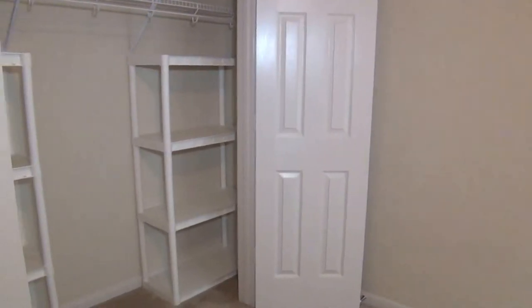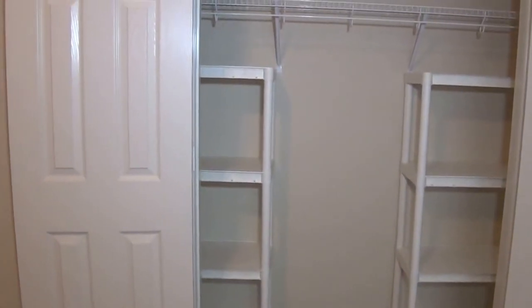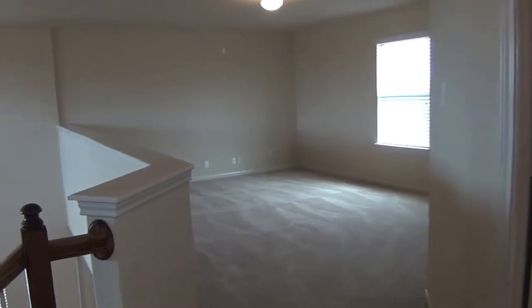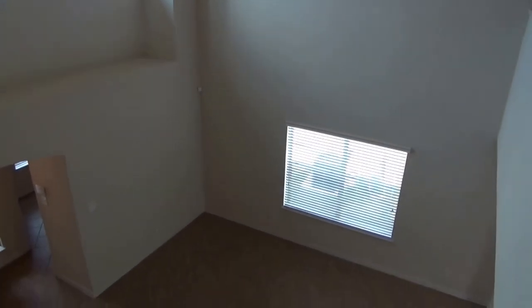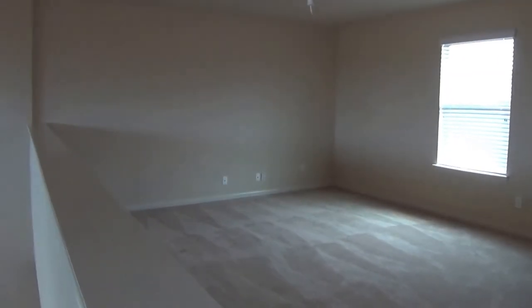And then we have bedroom number three. This one has some shelves that are secured to the wall, so they're pretty sturdy — lots of storage space there. If you'd like more information about this home or would like to schedule a showing, you can call me. My name is Mark Fee. My cell phone number is 210-618-9161, or you can call the office at Liberty Management at 210-681-8080. Thank you.